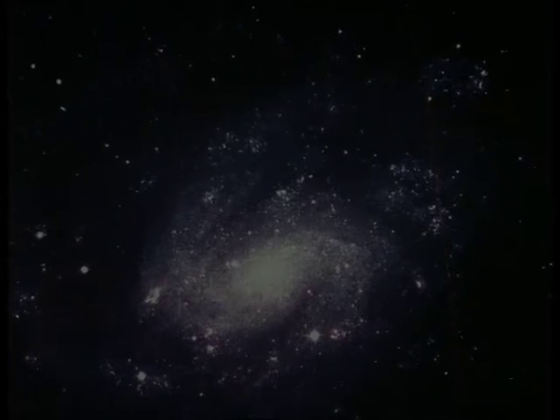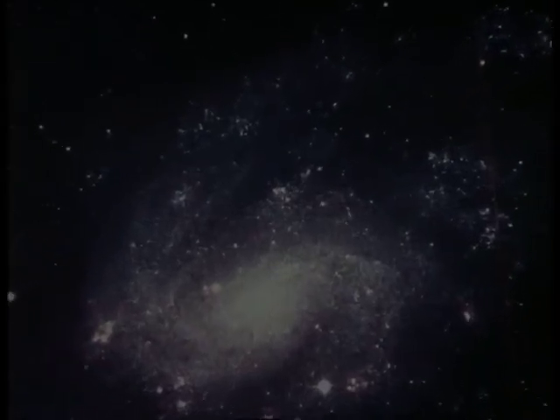NGC 300 is a large spiral galaxy about 10 million light years away. It looks like the Milky Way, the galaxy we live in. With the NTT we can observe the stars in this galaxy, and also the detailed structure of its many nebulae.